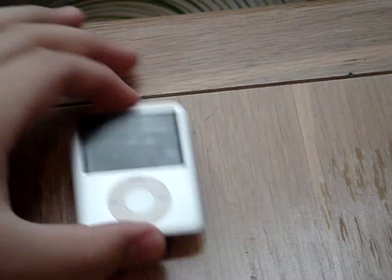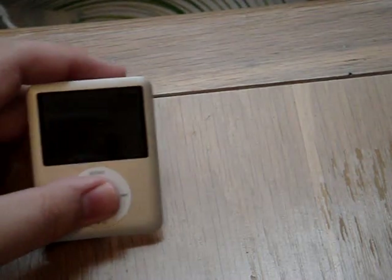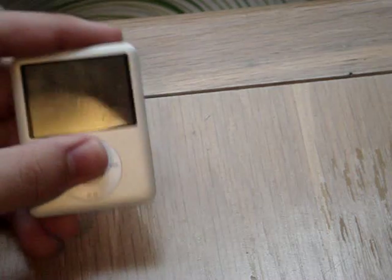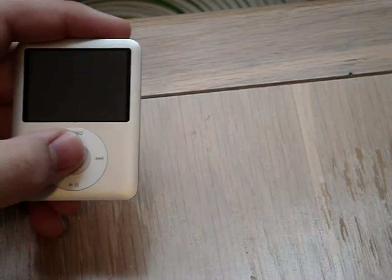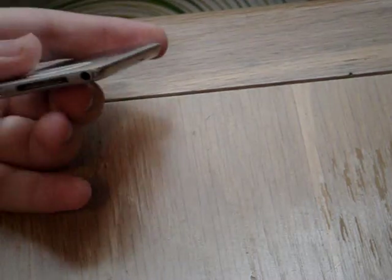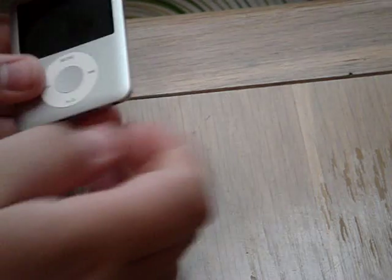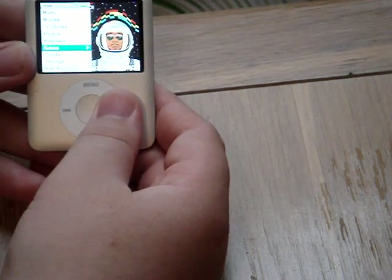This is the first iPod I'll be showing you guys. I only use this one when I go outside, run, or play or something. It started up — it still works fine, it plays videos, everything.